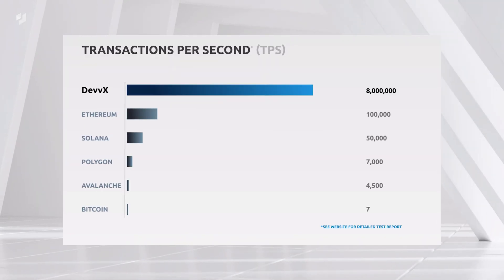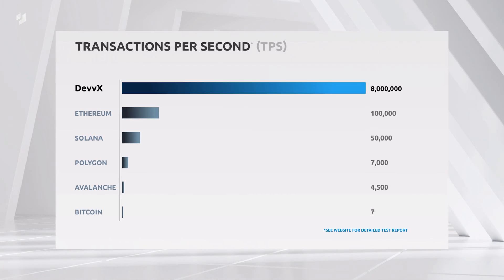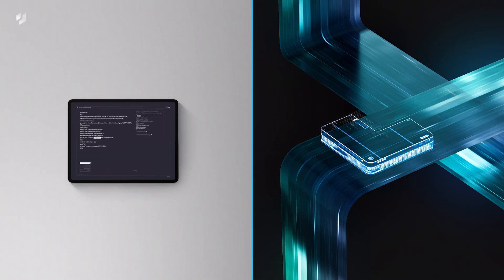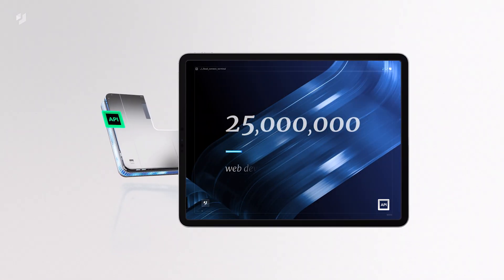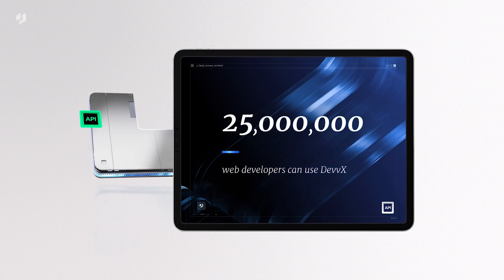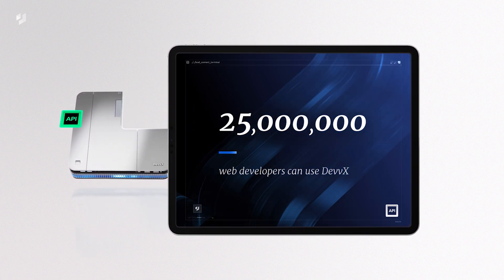DevEx has implemented its cross-shard mechanism in benchmark tests with over eight million cross-shard transactions per second. Integration is a breeze with DevEx, because transactions are actually created with a traditional Web2 RESTful API. This means any one of the world's 25 million web developers can instantly and easily integrate the DevEx blockchain to create powerful Web3 applications.